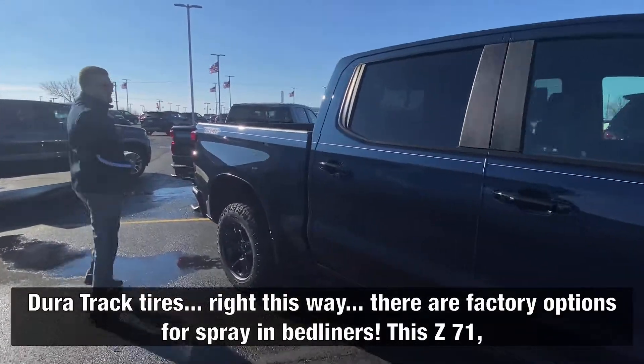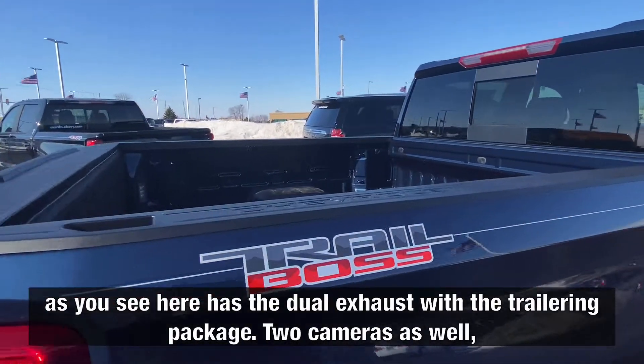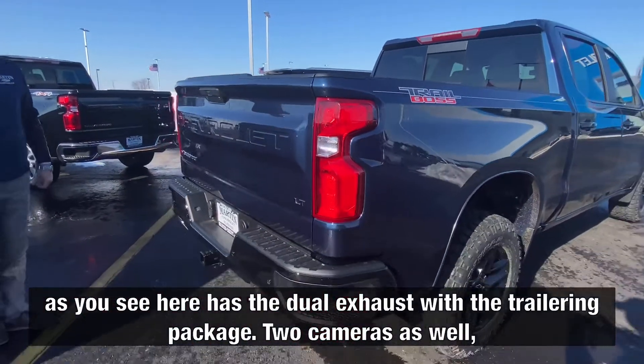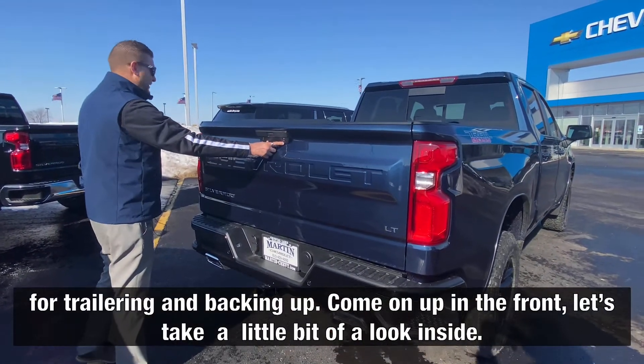There are factory options for spray-in bed liners. This Z71 has the dual exhaust with the trailering package. Two cameras as well for trailering and backing up.